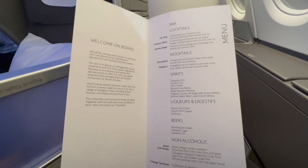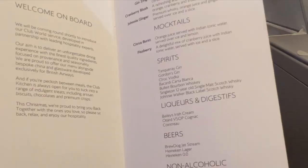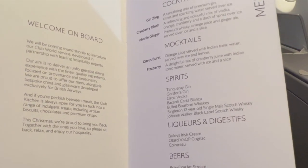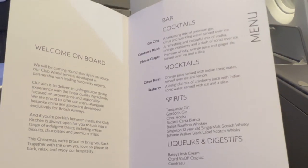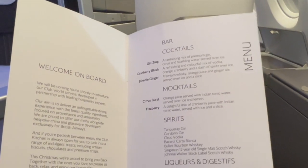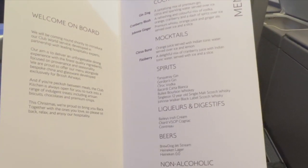Fun fact about me: I'm a non-drinker, I don't drink alcohol of any kind. But for you drinkers out there, the offerings looked pretty extensive — there's a good amount of cocktails, beers, spirits, and liqueurs. They even had a little mocktail section, which I totally appreciated.